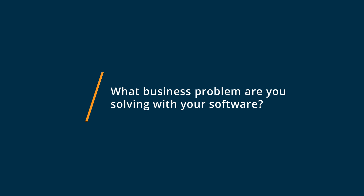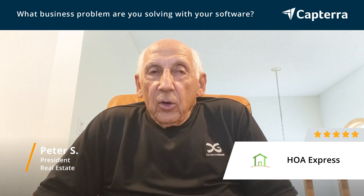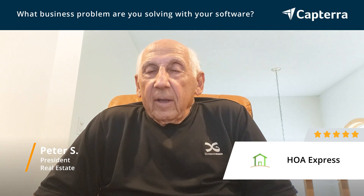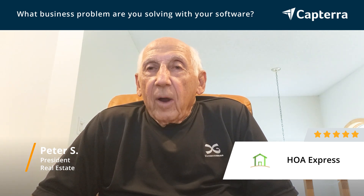We are a 20-unit condo development building, and I use HOA Express to develop the website for our unit in order to communicate important information to our owners.